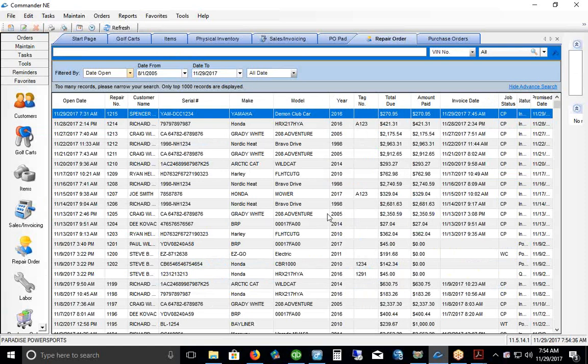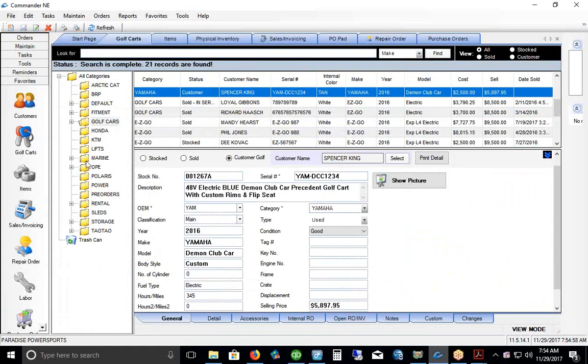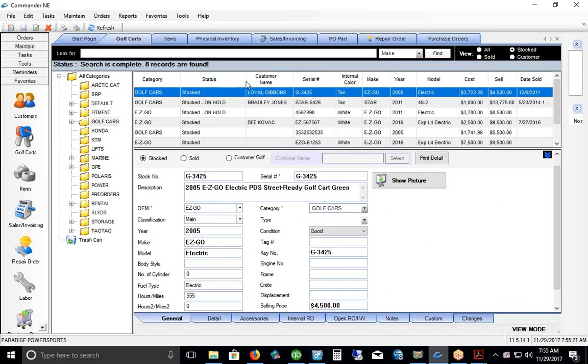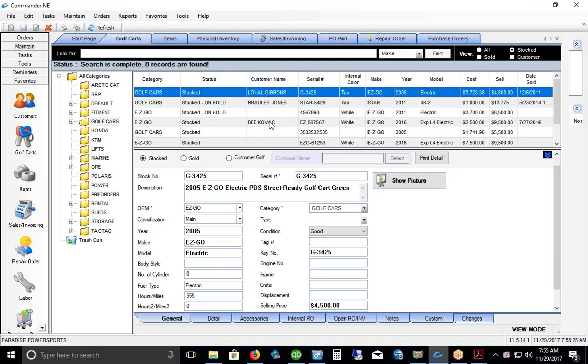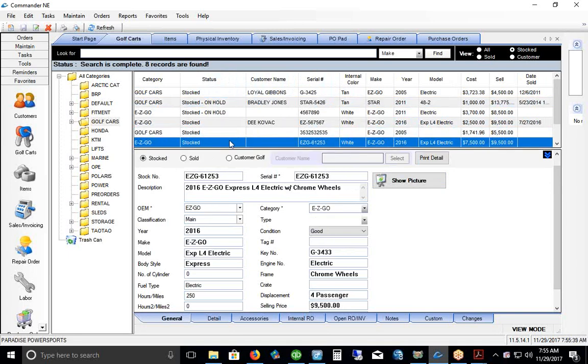Back in Commander, clicking the red-and-blue key icon in the top left brings up the golf cart inventory module. All golf cart inventory resides here — customer carts, stocked carts, and others. You separate them using a status filter. The filter at the top lets you select which carts to view at any time: clicking 'Stocked' filters out all customer carts. Some carts showing a customer name may be trade-ins or carts on hold because a deal is in process.